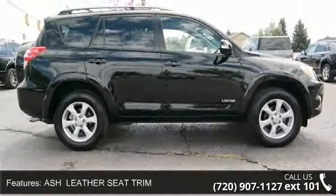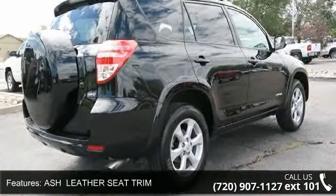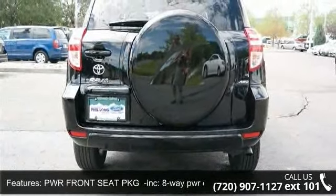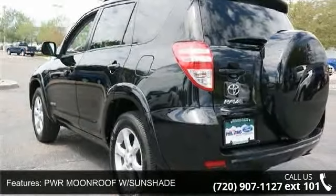Some of the top features included with this vehicle are steering wheel audio controls, emergency trunk release, four-wheel disc brakes, stability control, driver airbag, heated mirrors, and integrated turn signal mirrors.